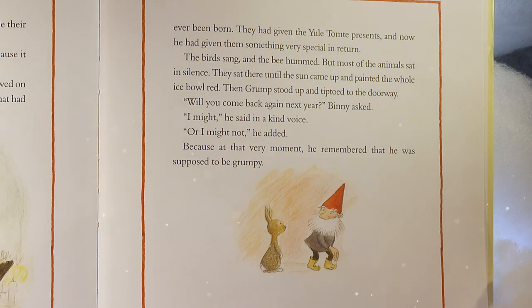Then Grump stood up and tiptoed to the doorway. 'Will you come back again next year?' Benny asked. 'I might,' he said in a kind voice. 'Or I might not,' he added — because at that very moment, he remembered that he was supposed to be grumpy.